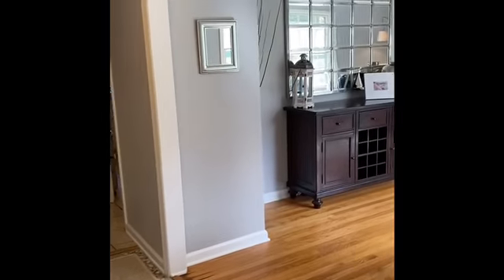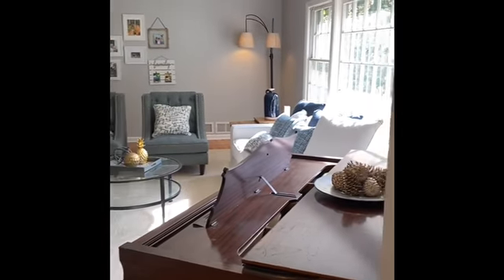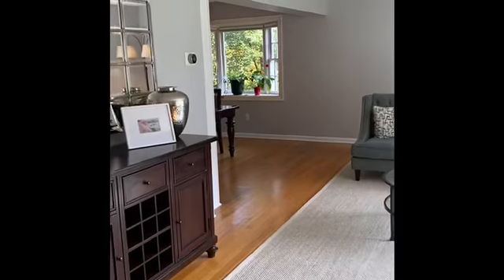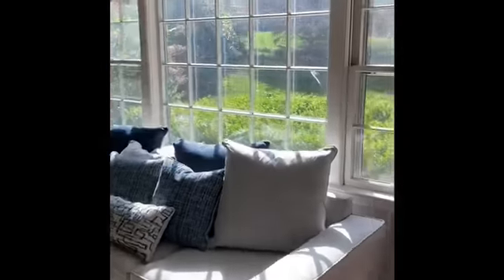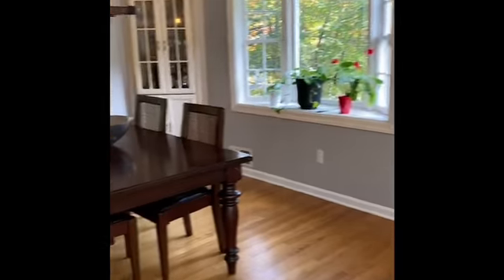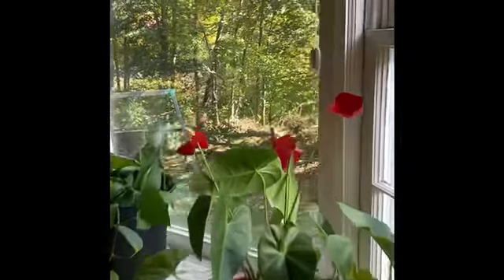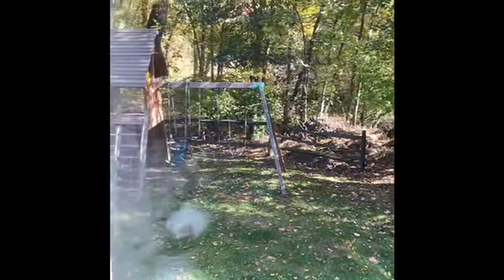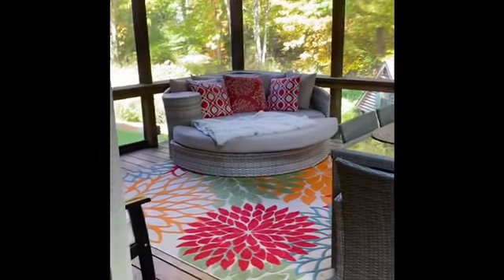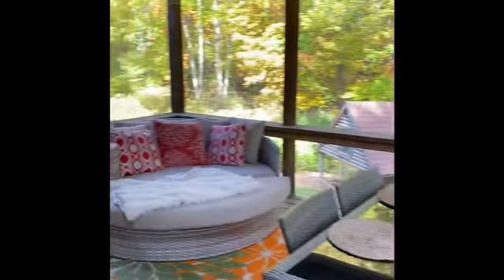So over this way is the spacious living room. Nice and bright — tons of natural light coming through, which is really nice. Then over here, the dining room. And this overlooks a great play yard and this outdoor area.